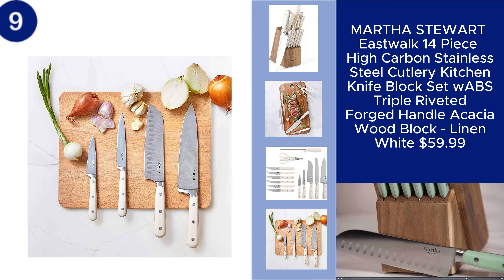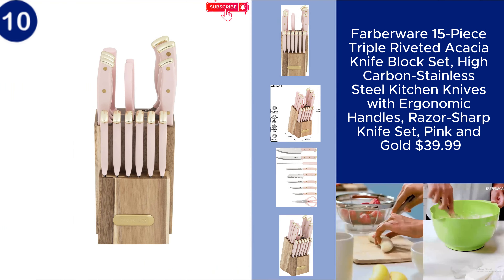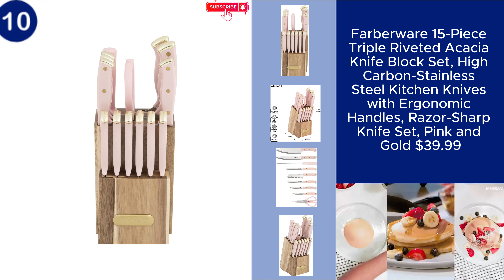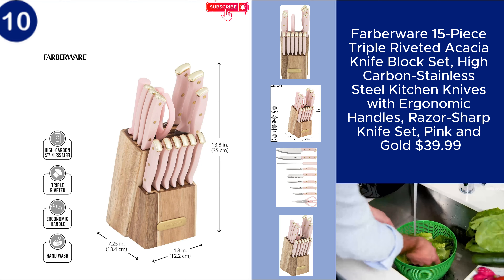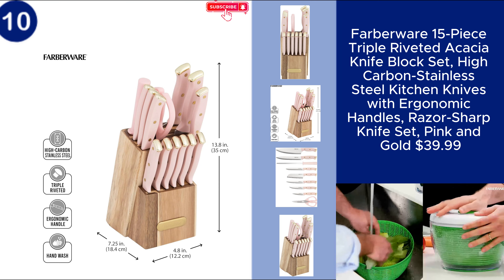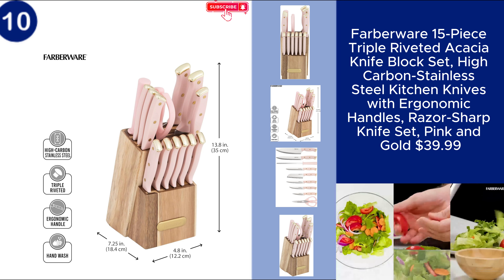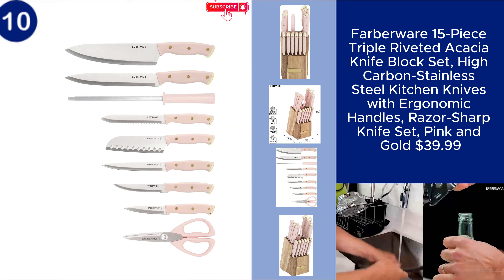You can find the product link in the description. The Farberware 15-piece triple riveted acacia knife block set offers both style and functionality for your kitchen. Crafted from high-carbon stainless steel, these knives are designed to be razor-sharp and durable. The ergonomic handles provide a comfortable grip, and the triple riveted design ensures long-lasting stability.